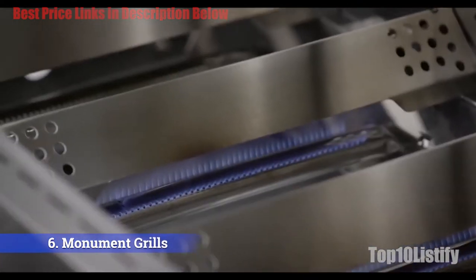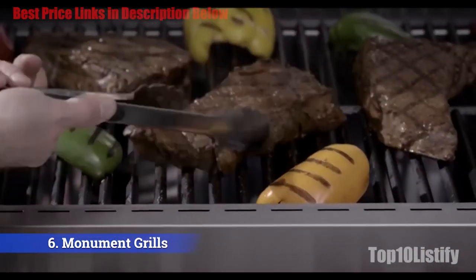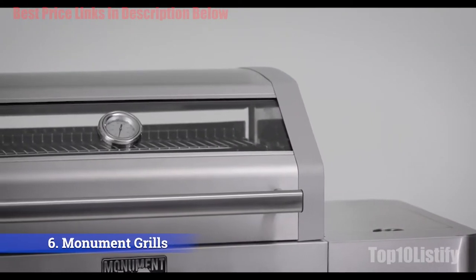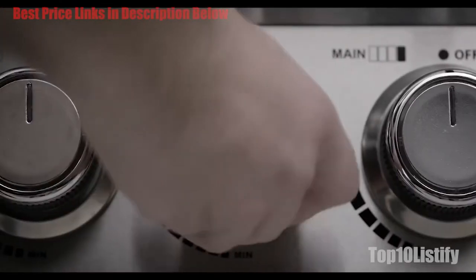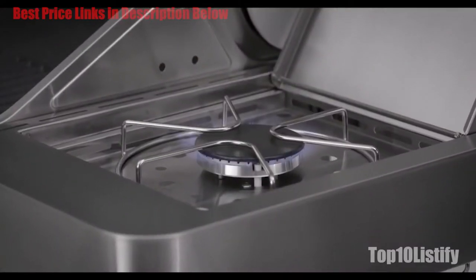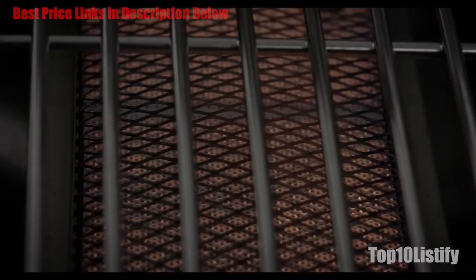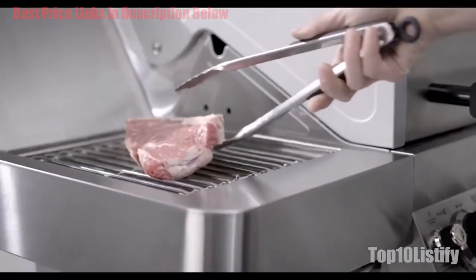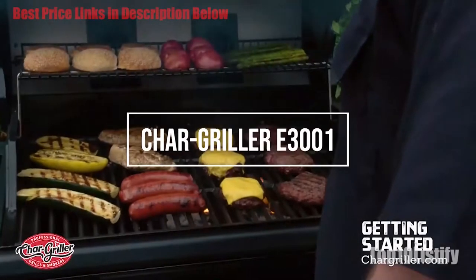The Monument Grills four-burner is meant for countless days of perfect meals and sunny BBQ-infused weekends with your friends and family. This is simply a great choice for a conscious grill enthusiast looking for a high-end but affordable grill. The price is tempting, which means as long as you have enough space for this grilling beast, you shouldn't hesitate to purchase.